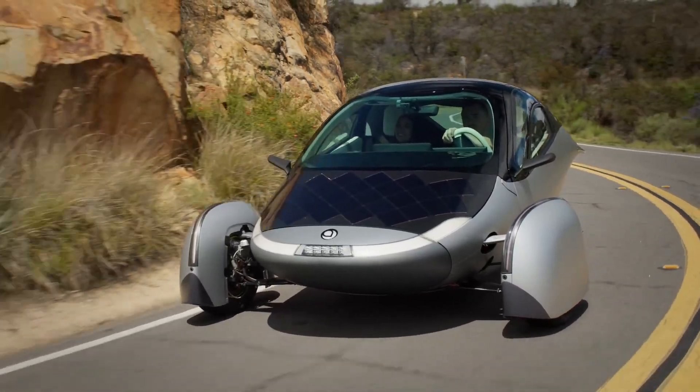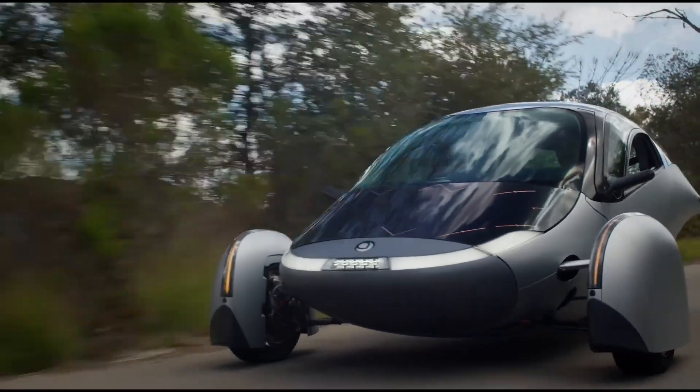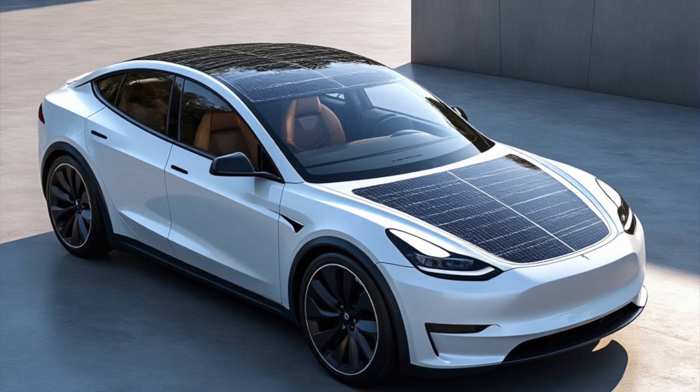Build solar panels onto cars — seems like a good idea, doesn't it? After all, there are a few companies with working prototypes that are excellent. We'll get back to those later, but the big question is: why don't established automakers, Tesla included, just whack a load of solar panels on the cars and reap all the benefits? How hard can it be and would it be worth it? Let's find out.